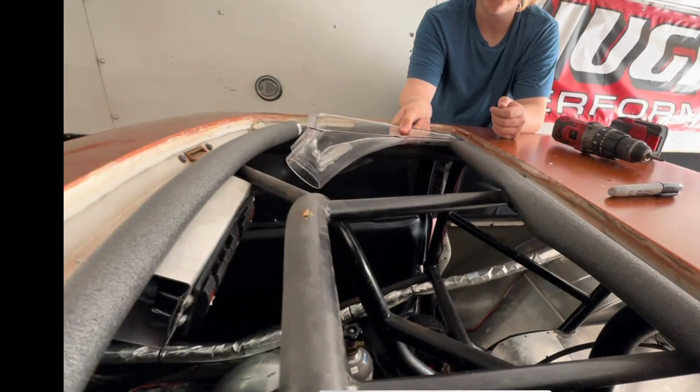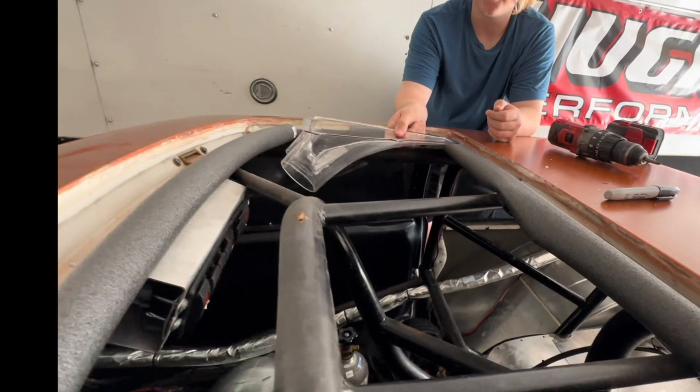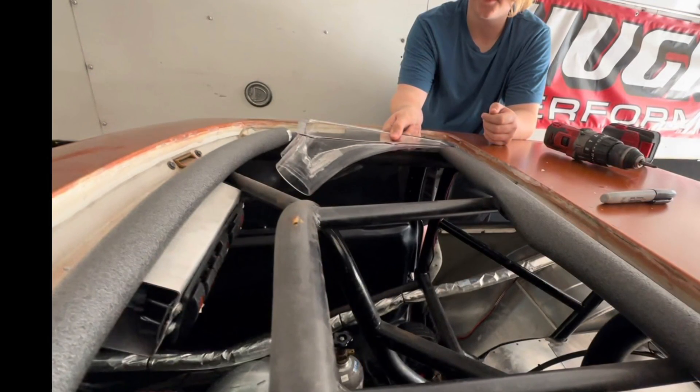We're going to get this thing installed and we'll let you know how it does when we race it this coming weekend at Dig or Die. Come see us Friday and Saturday at Rock and Ham Dragway.